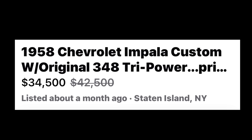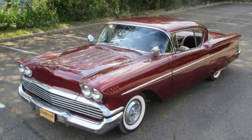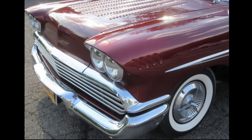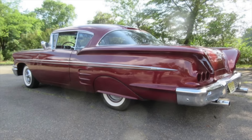Number two is up there a bit on being pricey, but it is ready to show or go. A 1958 Chevrolet Impala Custom with the original 348 tri-power motor, listed for $34,500 in Staten Island, New York. For sale is this burgundy 1958 Chevrolet Impala Custom with an original 82,000 miles. It is powered by a 348 tri-power engine mated to the original three-speed manual transmission. This car is being sold by its third owner, who purchased it from the second owner who had owned it since 1966.